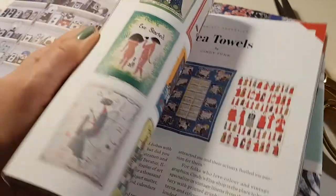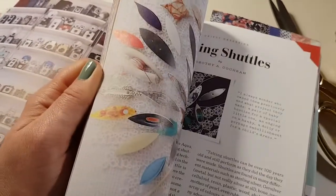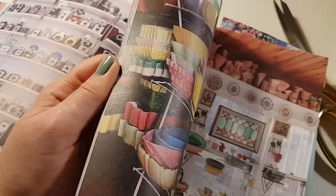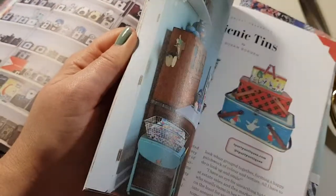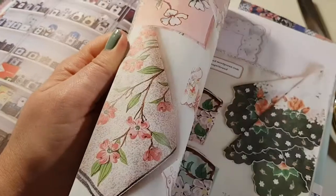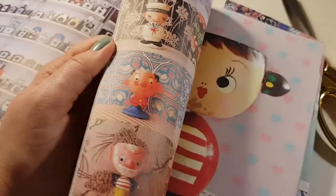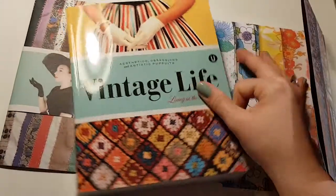I pre-ordered these last year and I'm just now getting to edit and upload this video. But as far as I can tell, both this one and the second one I bought, which is about quilts, is available for sale. So if you want to check them out, I will link both of them below.